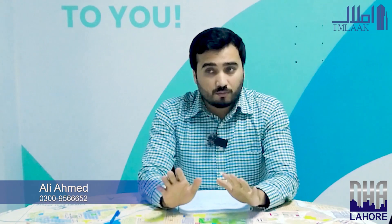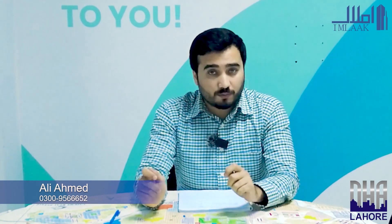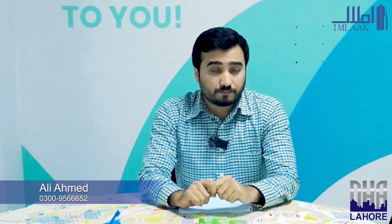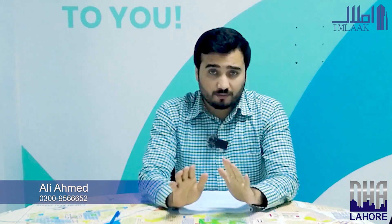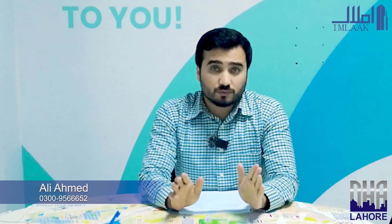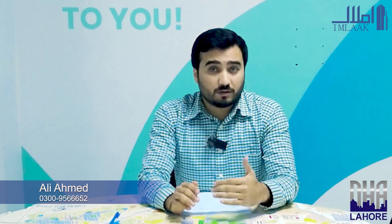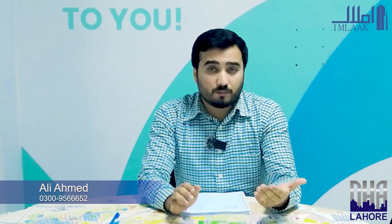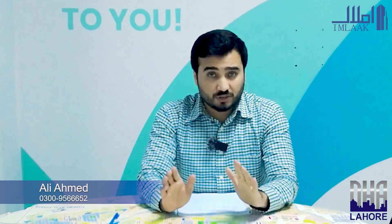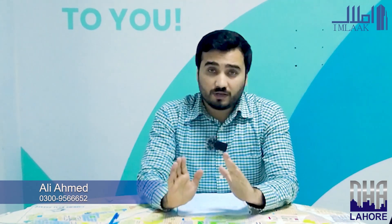When Phase 7 is completely developed, many people will have moved in — end users who have been investing for their own homes and keeping their investment there. So, this is the best time to invest in DHA Phase 7. At a minimum price of 2 crore, you can get a good possession plot in Phase 7. In Phase 9 Prism, a non-possession plot is 3 crore, while in DHA Phase 7 you can get a good possession plot at 3.3 crore.